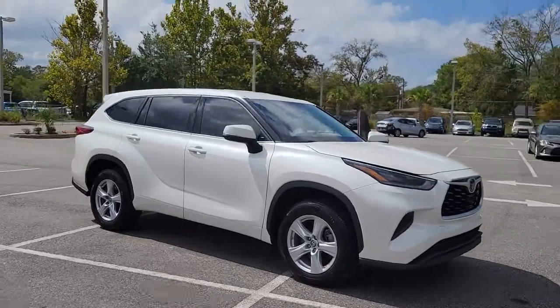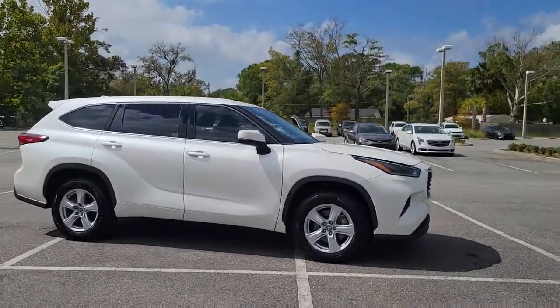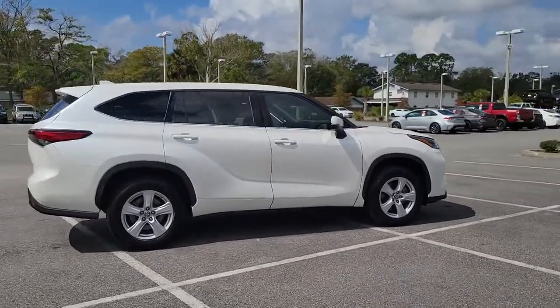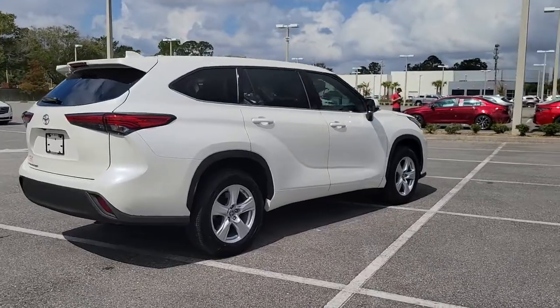Hop into the 2021 Toyota Highlander. With less than 35,000 miles, from daily drives to epic road trips, this Highlander has you covered.